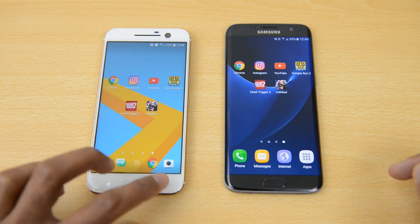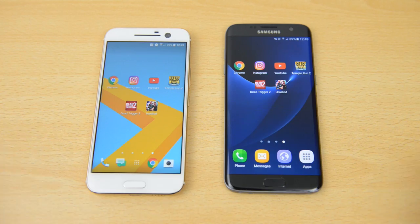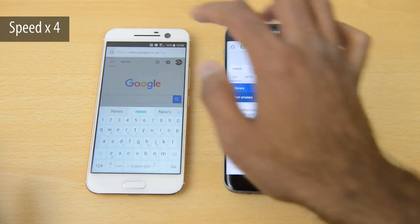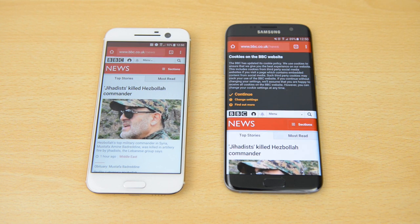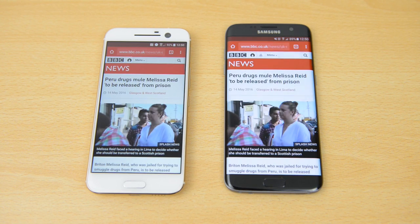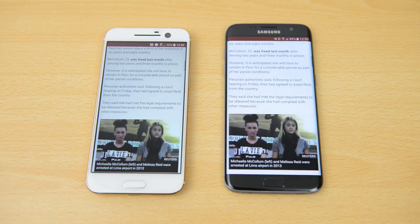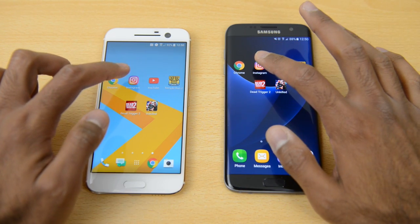Moving on to app tests — we'll clear the camera from recent applications and go into Chrome, loading the BBC News website. Looking at the load bar at the top, it finished first on the S7 Edge. Going on to an article to further check for differences, it also finished first ever so slightly quicker on the S7 Edge. Remember you can always go back and slow this down using YouTube's slowdown feature to double check.